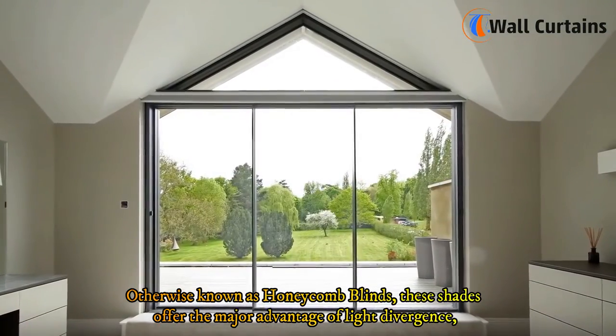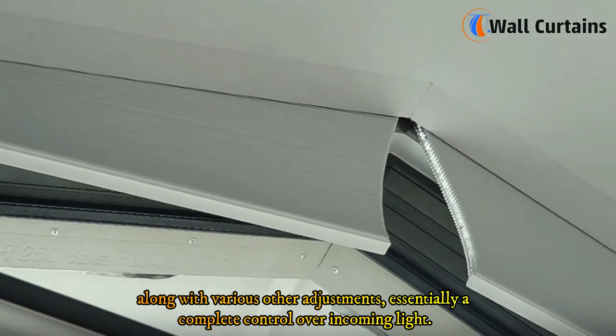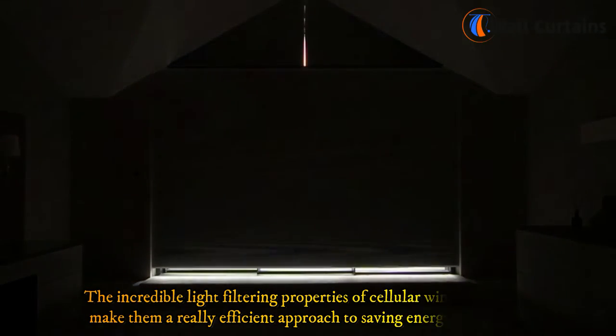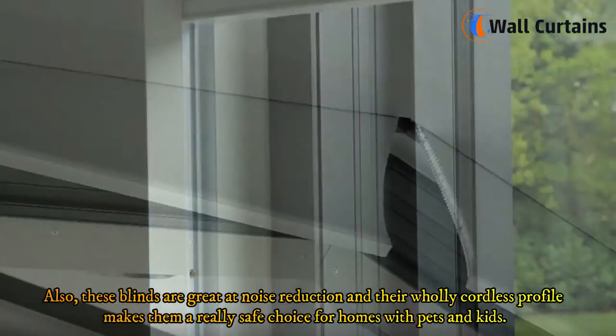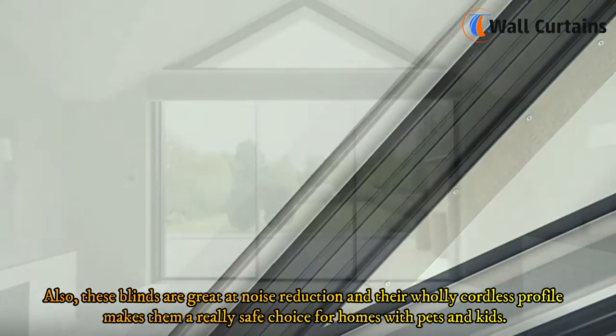Three: Cellular shades, otherwise known as honeycomb blinds. These shades offer the major advantage of light divergence along with various other adjustments, giving you complete control over incoming light. Their incredible light filtering properties make them efficient for saving energy expenses. They're also great at noise reduction, and their cordless profile makes them a safe choice for homes with pets and kids.